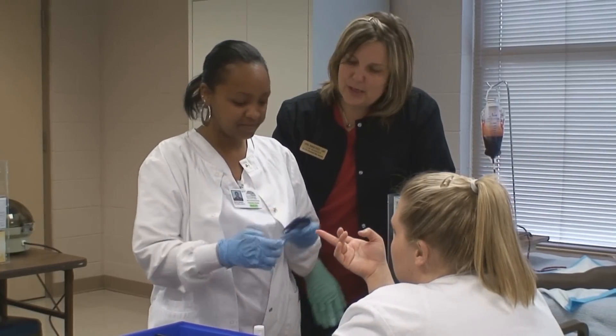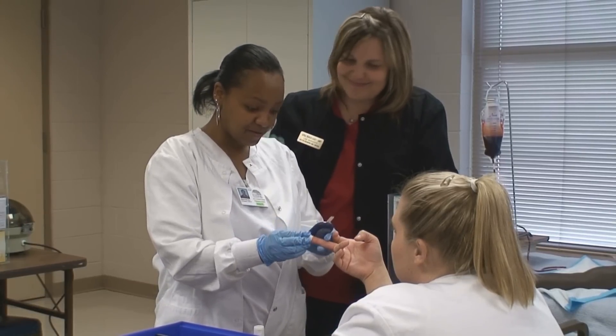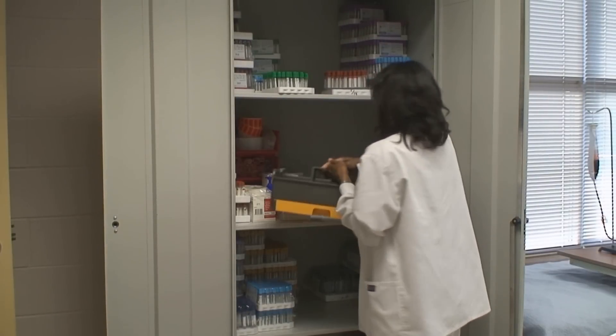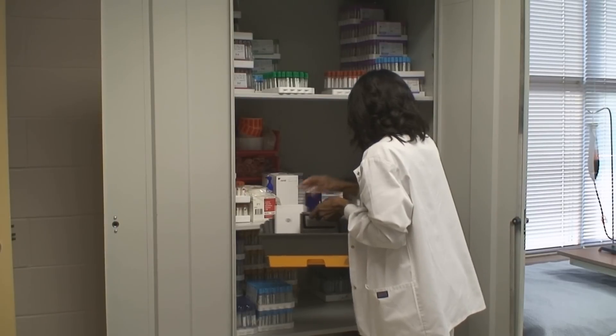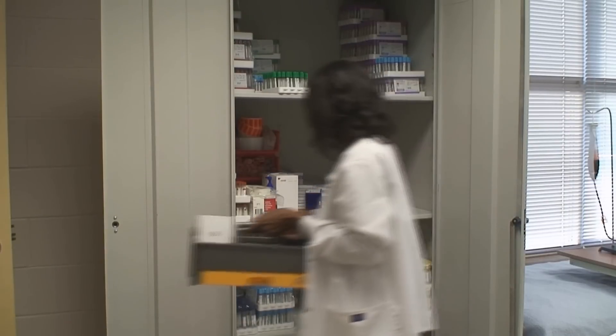You'll learn how to collect specimens from infants, children, and adults, how to avoid nerve and tendon damage, and the correct sequencing and usage of special collection tubes. You'll also learn the legal information necessary to function in a healthcare facility and the vital importance of the phlebotomist in the overall healthcare setting.